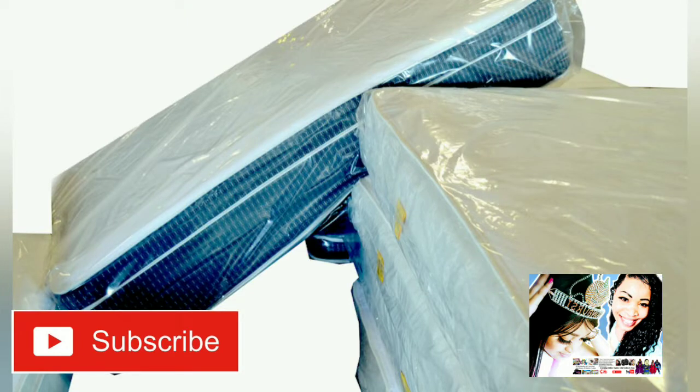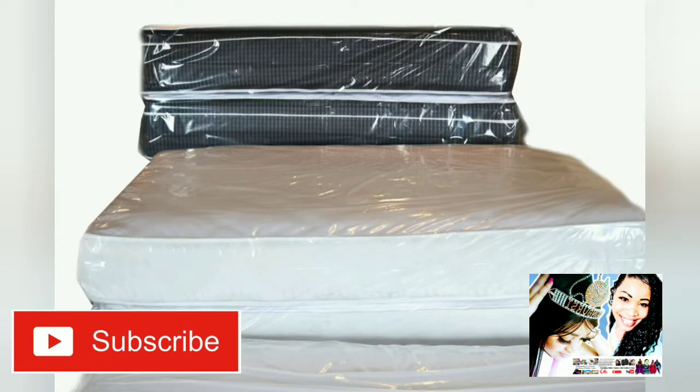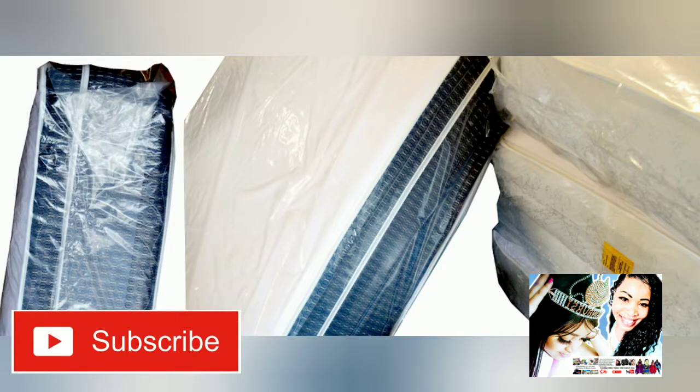Purchasing a new mattress relies on the consideration of many different factors, including price, longevity, firmness, and comfortability.